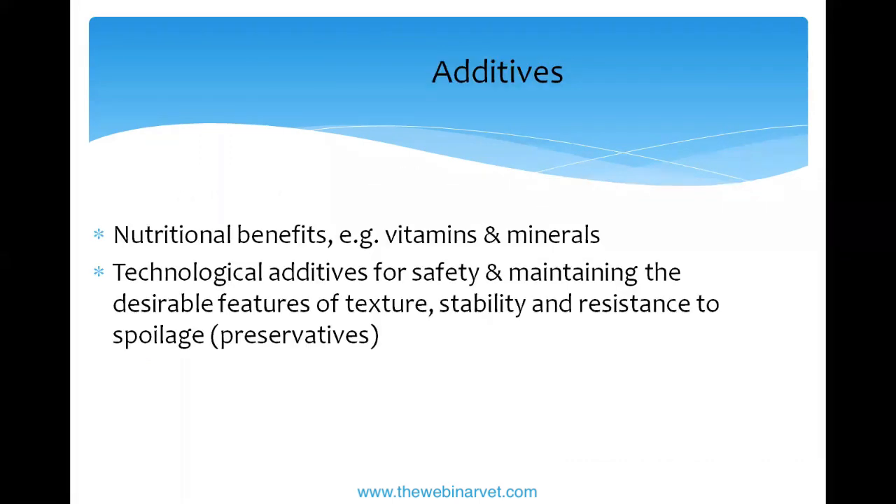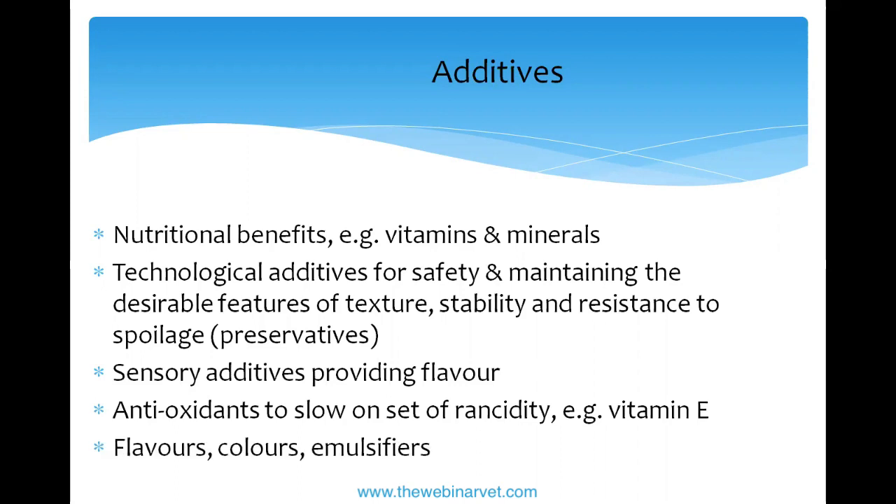Additives can include vitamins and minerals needed to make the food complete — whenever I formulate homemade diets I always have to add a vitamin-mineral supplement, because just feeding chicken and potato will not be complete. There are also gelling agents for texture consistency, antioxidants to keep the food fresh, added flavors, and colors. Colors are added to human foods too, often more vibrantly. One example label shows added vitamins, iron, and calcium.